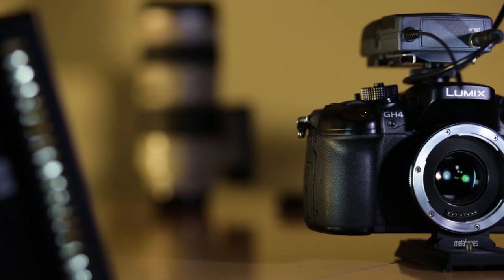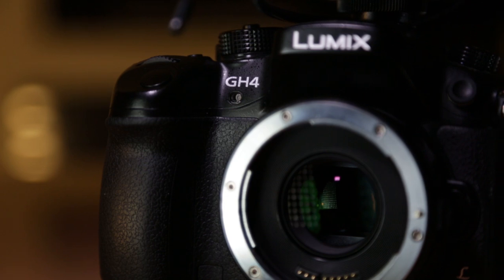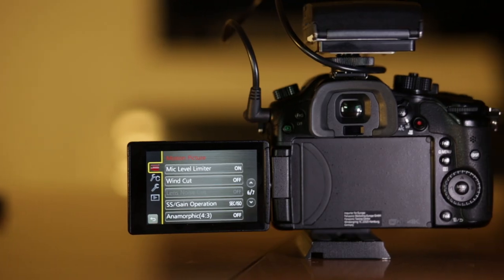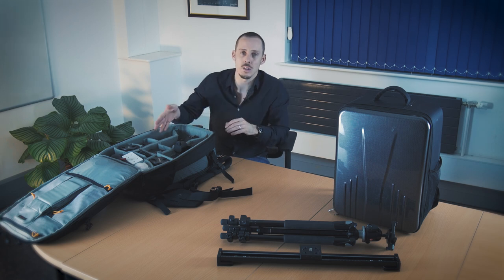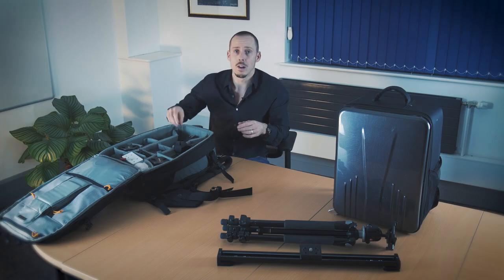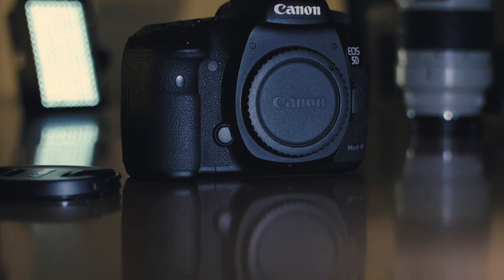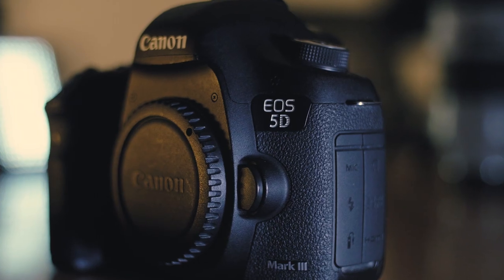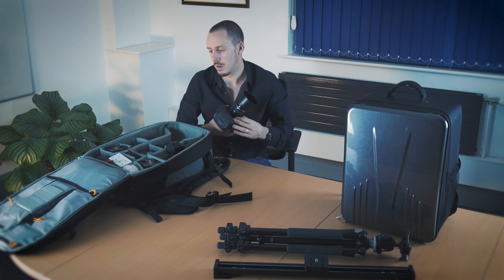In terms of camera bodies, I have a Panasonic GH4 — not in this bag right now because I'm filming with it. It's a fantastic camera for video, shoots 4K internally. The GH5 has just been released and I've pre-ordered it. For run and gun filming, the GH4 is small and fits nicely in the bag. I have a Metabones adapter so I can use Canon glass. My stills camera is a Canon 5D Mark III — it's primarily a stills camera now, fantastic for landscape photography, great in low light, full frame sensor.